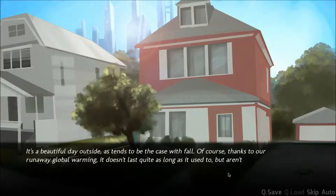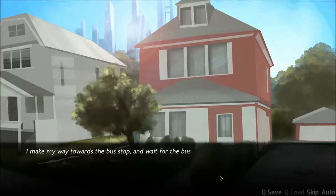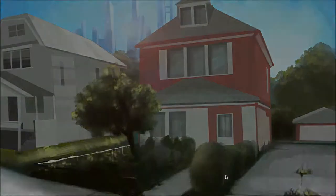It tends to be the case with fall. Of course, thanks to our runaway global warming, it doesn't last quite as long as it used to. But fleeting pleasures are the most sweet. Whatever you say, man. I make my way toward the bus stop and wait for the bus into the city.